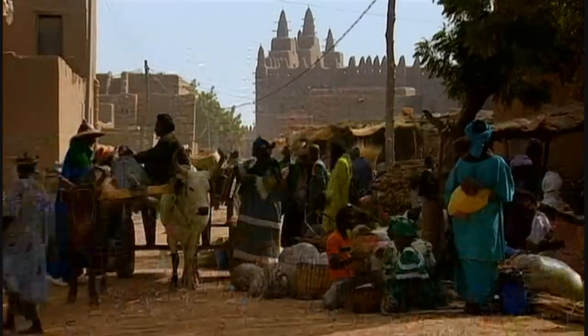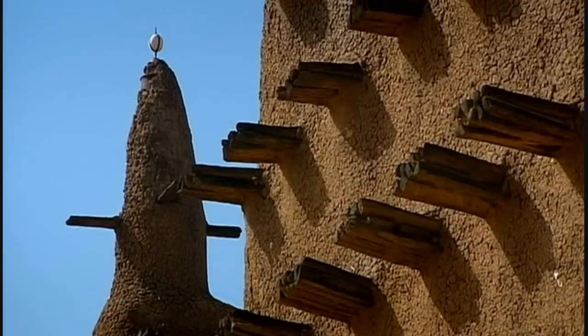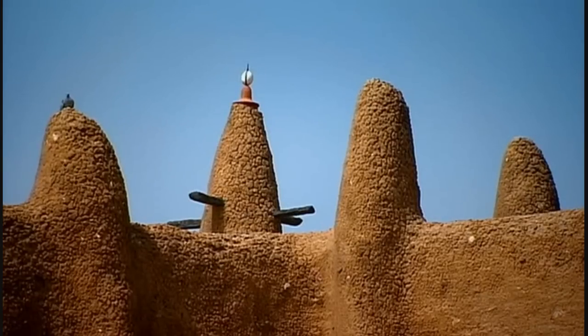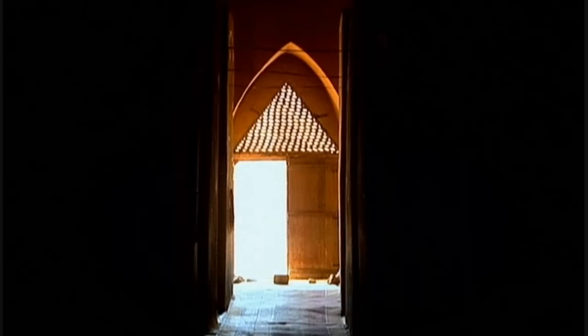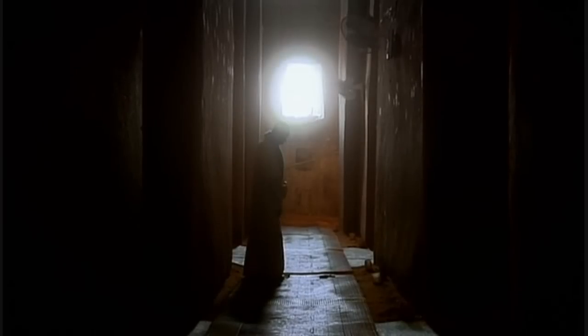The Great Mosque in Djenné in Mali — the world's biggest structure made of mud bricks. This impressive building is made of sun-dried mud bricks held together with a mud mortar, then coated with a plaster of smooth mud. The mosque is nearly a hundred years old and will last for centuries more if properly maintained.